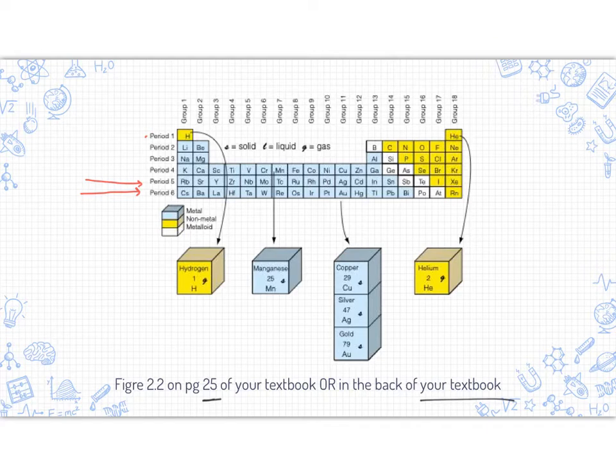The groups are the columns. Within this group, we have hydrogen, lithium, sodium, potassium, rubidium, and cesium all the way down. In group nine, it's a much shorter group — we only have cobalt, rhenium, and iridium. Back at group 18, we have a full column there.